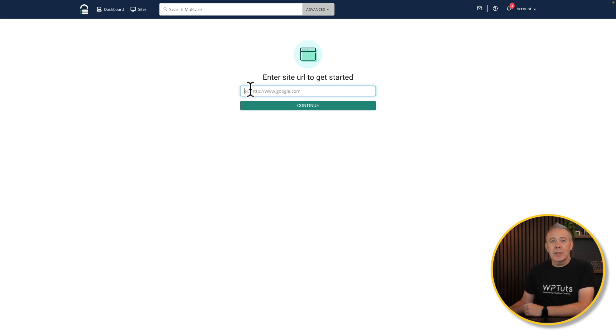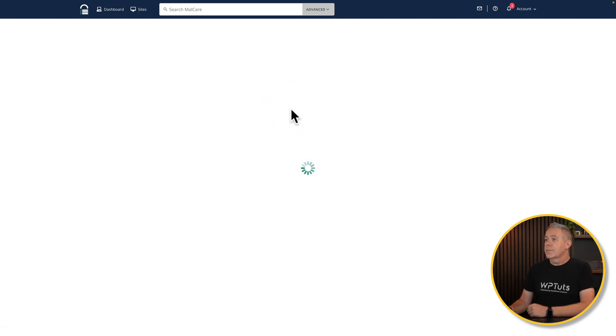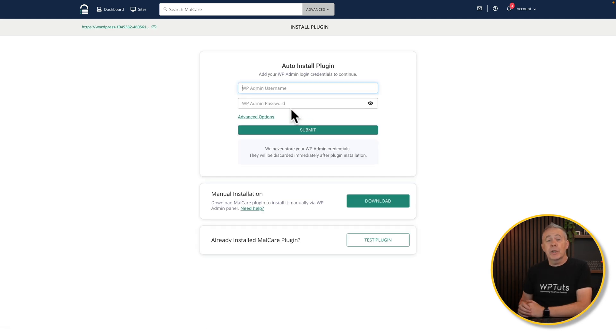Now you can just drop in the URL that you want to use. I'm going to use a temporary demo site, but you can use your own live sites. We'll click continue. Now we have two ways to operate. We can simply drop in the username and the admin password and do this remotely — great if you're working on client sites and don't necessarily want to log in and install plugins. Alternatively, you can manually install this on any site by installing the Malcare plugin.